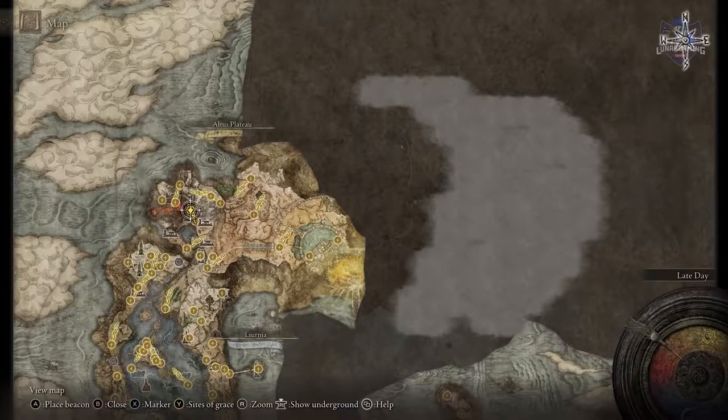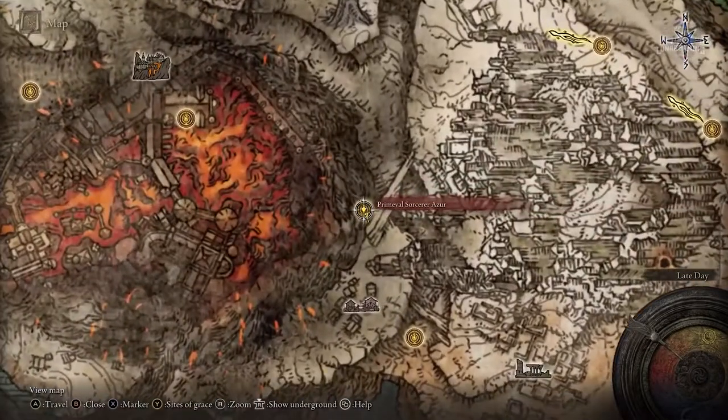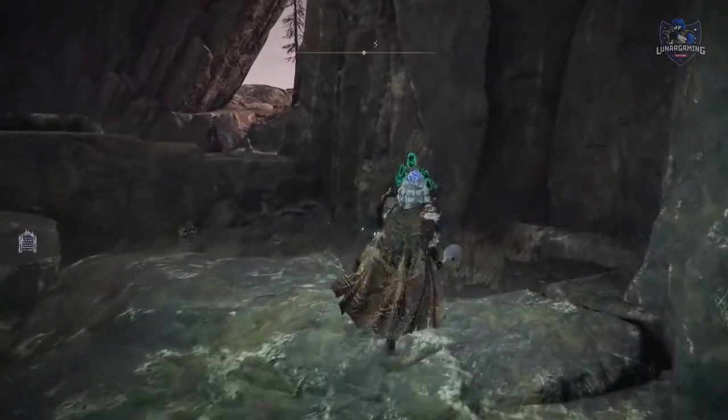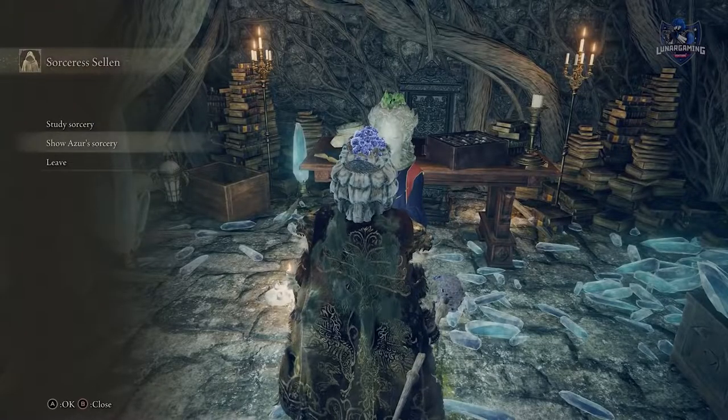Continue on with the game until you've reached the Primeval Sorcerer Azur. It's quite a journey to reach him, close to the Hermit Village before reaching the Volcanic Manor, so it's a fair way into the game. When you interact with him you will receive an item called the Comet Azur. Take the Comet Azur back to Sellen and talk with her.